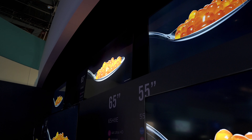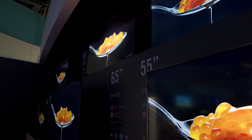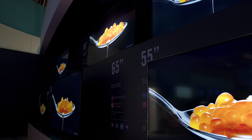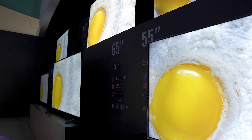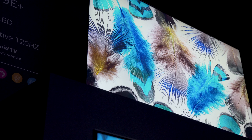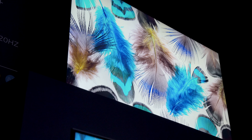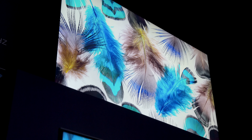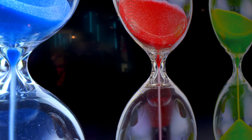Hisense also announced a full TV lineup refresh for 2018. My favorites are the flagship H10E and the H9E Plus models. You get 4K resolution with quantum dot wide color gamut, their ULED tech with over 1,000 backlight zones, full array local dimming, HDR10, and now support for Dolby Vision.